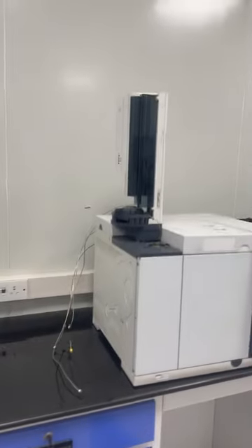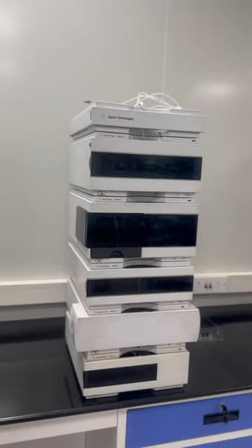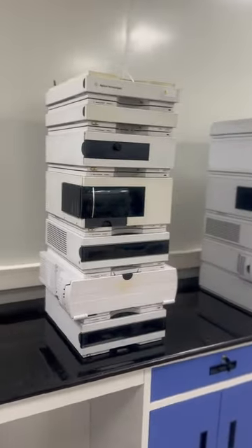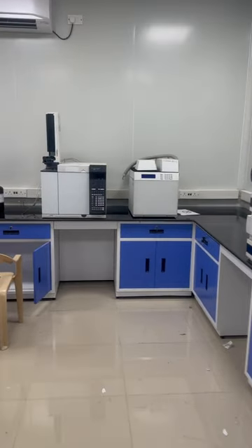Subramaniam here from Kurumaga Technologies Private Limited. This is the Agilent 7890B GC with Headspace, and 1260 with VWD, and this is the 1200 with TAD. This is again 1260 with VWD. This is the complete Agilent HPLC and GC available with us.